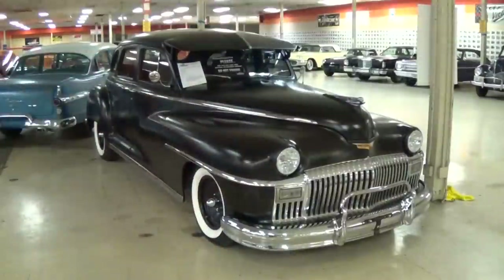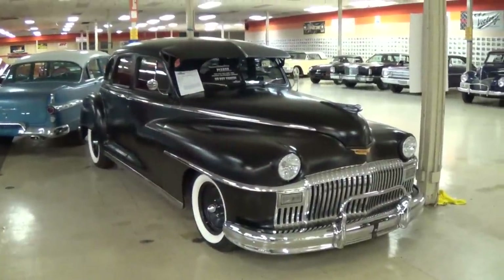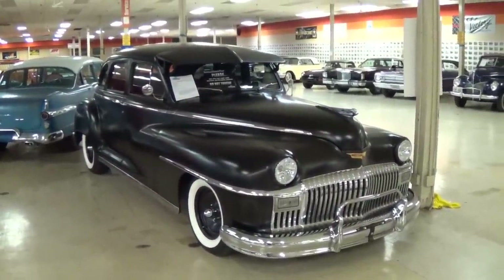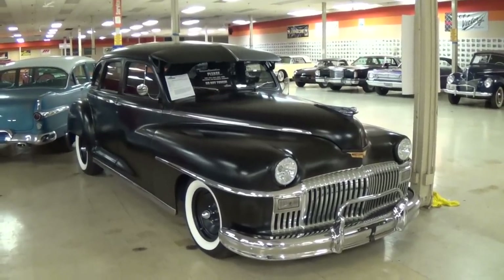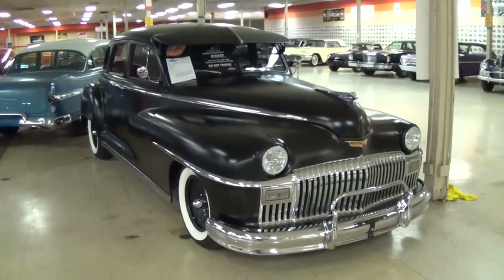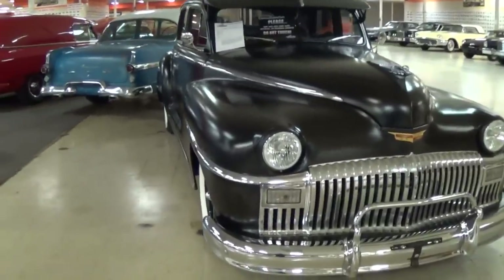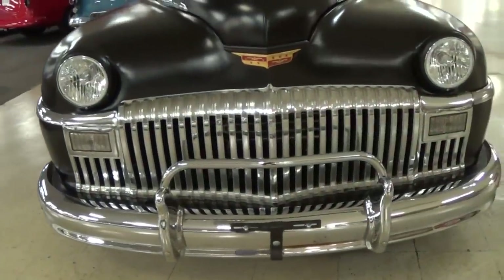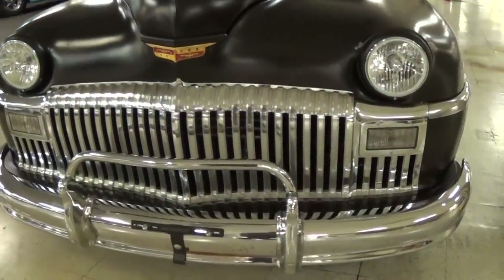Hey everybody, coming to you from Gateway Classic Cars outside of St. Louis, Missouri. Today I thought you might like a look at this 1948 DeSoto four-door sedan. They've made a bit of a hot rod out of this one, but it's definitely looking tough. You can see these DeSotos had a pretty imposing grille up front and a nice big chrome bumper.